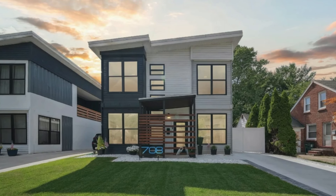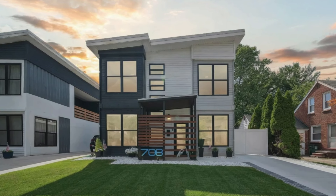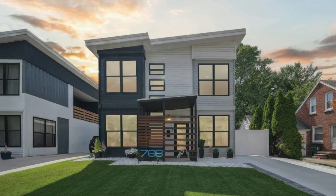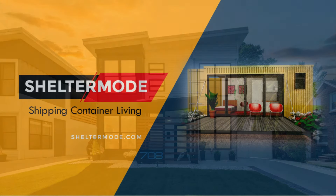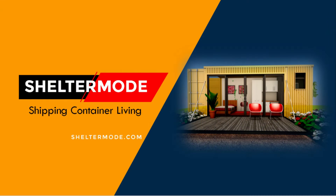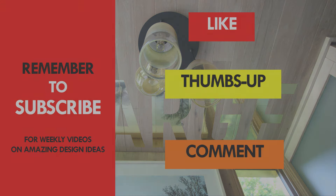What do you like about this amazing shipping container house? Would you buy it for the listing price? Let us know why or why not in the comments. If you love shipping container homes, subscribe to our YouTube channel where we showcase the best of shipping container architecture from around the world. If you like this video, give it a thumbs up and feel free to share it. Thank you for watching — see you in the next video.